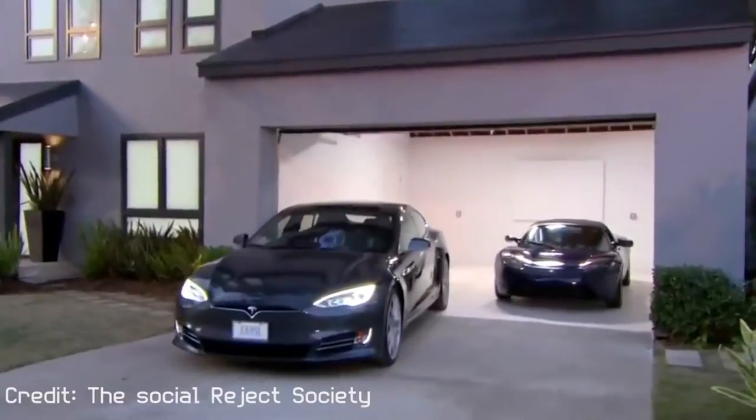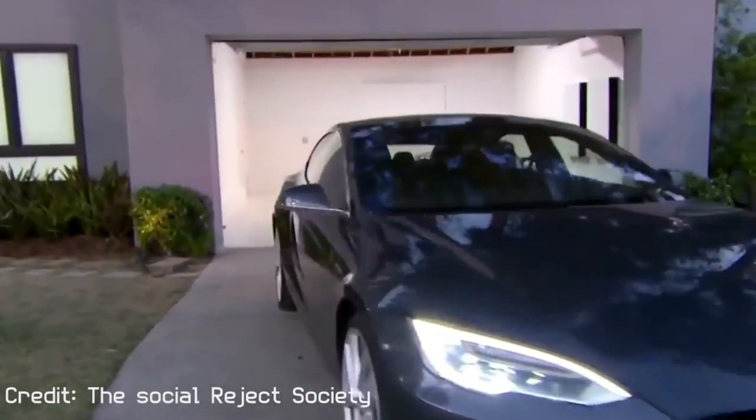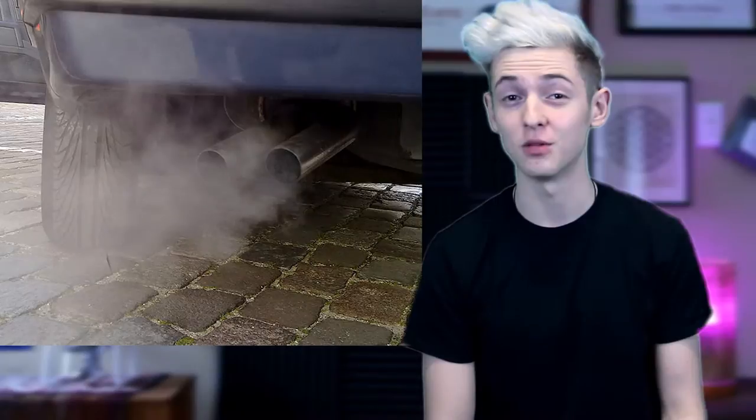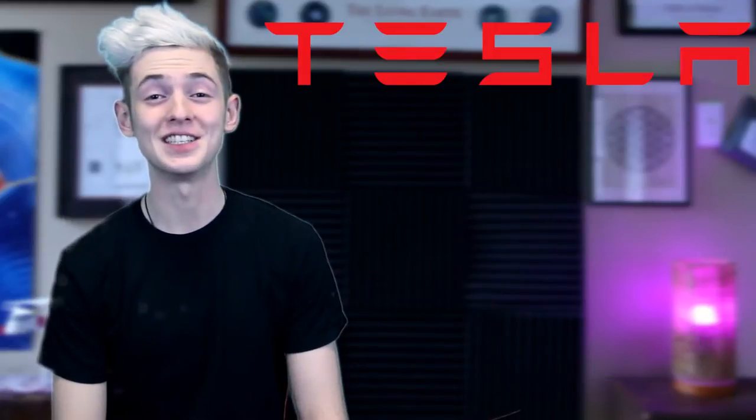Tesla is known for leading the automobile industry in innovative and new ideas. Tesla is the only car company that is fully committed to electric vehicles instead of just pretending to commit to it while having the bulk of their revenue come from gas-powered automobiles still. Tesla is taking their innovative ideas even further.